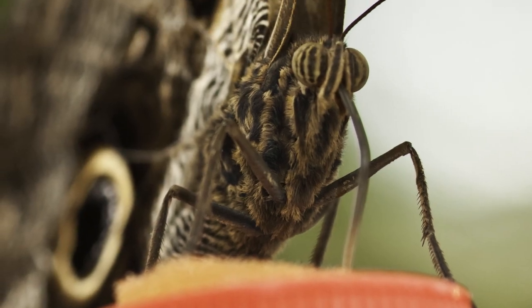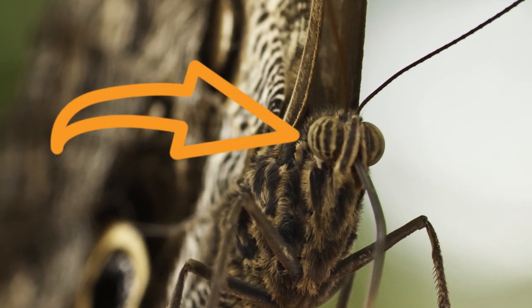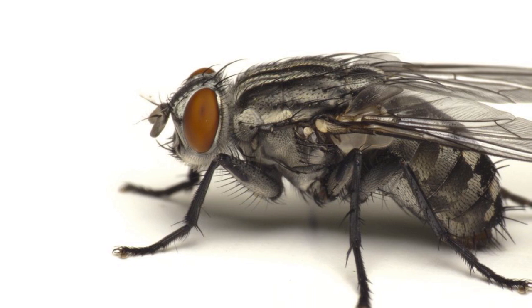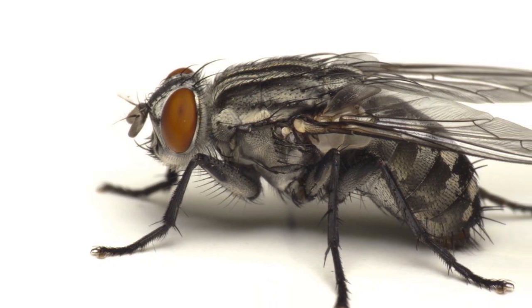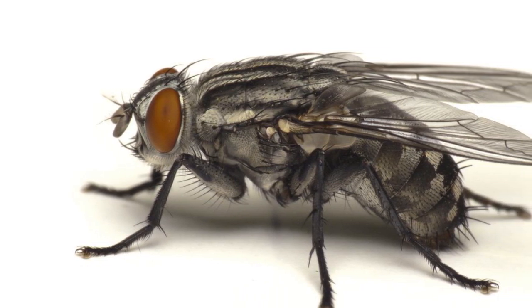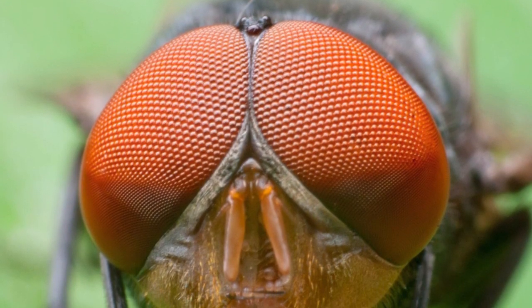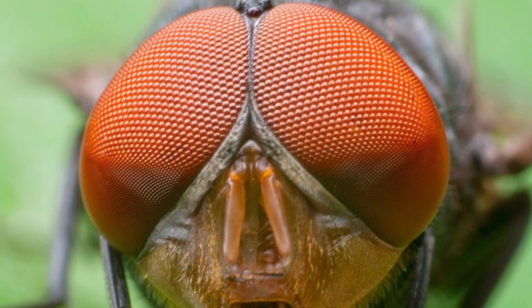On this close-up of the butterfly, I can see that he has big, bulging eyes. Yes, insects have compound eyes. We can see almost all the way around our entire bodies. That's why you can't sneak up on a fly. So they can see me coming.